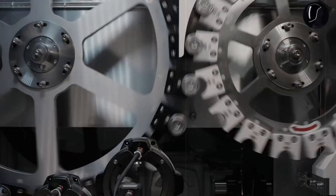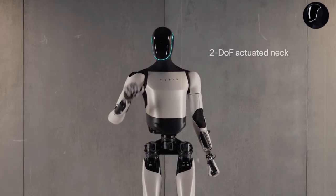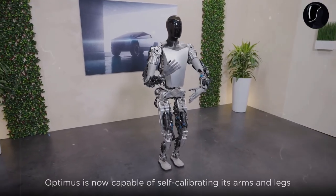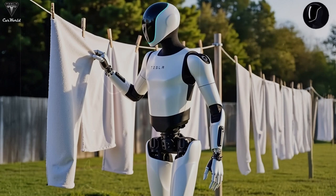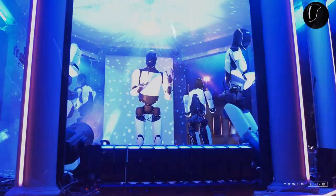Optimus Gen 2, priced between $20,000 and $30,000, is perfect for those eager to experience cutting-edge technology without breaking the bank. However, for those looking to push boundaries and explore the next level of innovation, Optimus Gen 3 is the premium option. This version will come at a higher price point, potentially exceeding $50,000.